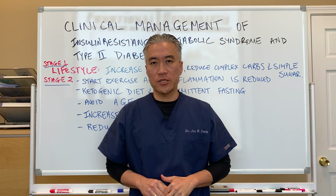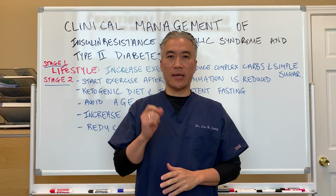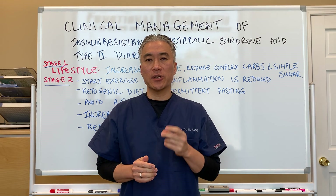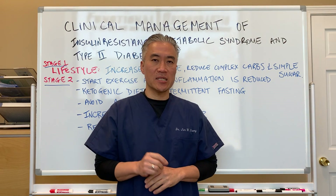Welcome back. This is Dr. Joon Sung, where clinical excellence meets excellent results.